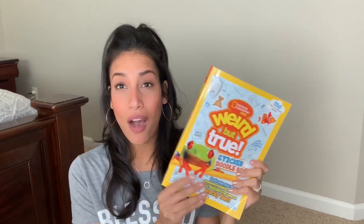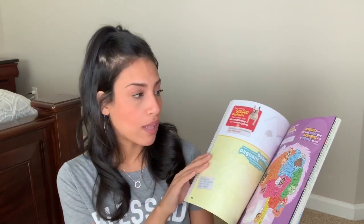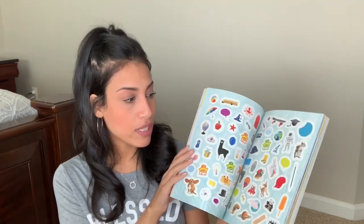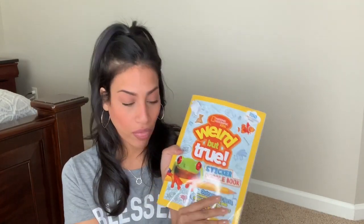Another thing I'll be bringing is this huge National Geographic Kids workbook that my aunt got Ryan for his birthday. I like that it's educational but he can also have fun — he can draw, color, and do a bunch of activities in here. A lot of it is educational, which is great, and it even comes with stickers. It's really thick so he'll have a lot of fun with it.